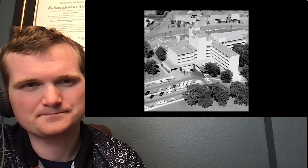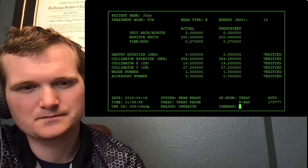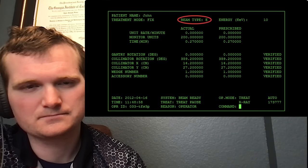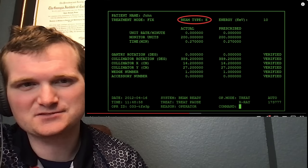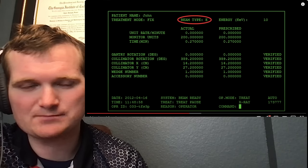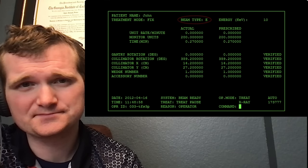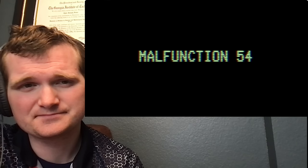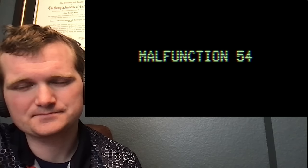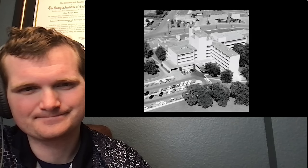Voyn Ray Cox lay beneath the Therac-25 unit at the East Texas Cancer Center in Tyler, Texas, for his ninth cancer treatment. A technician set his dose at 180 rads, then noticed a mistake — she had selected X for x-ray instead of E for electron beam. That's a critical step: x-rays are lower energy, while electron beams are heavier beta particles that do more to cells. She quickly made the change and activated the machine. Malfunction 54. Used to this by now, she hit proceed anyway.